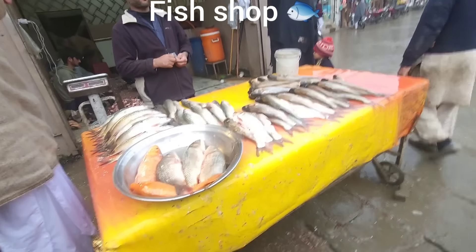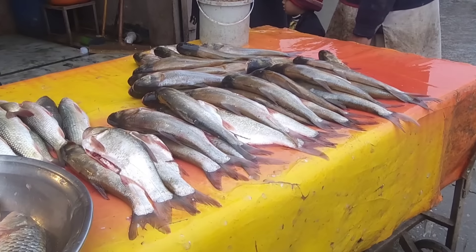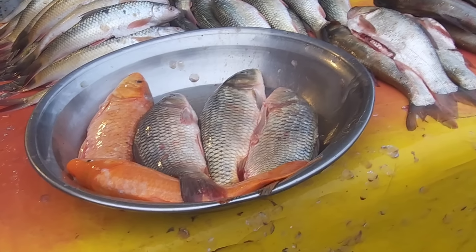This is a fish market, and these are two goldfish.